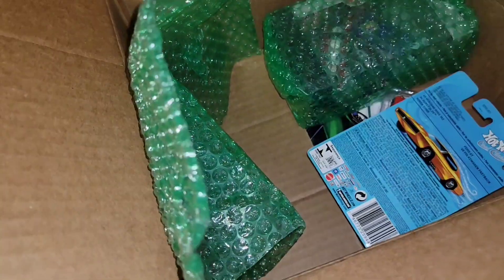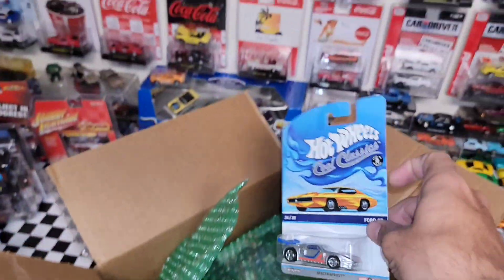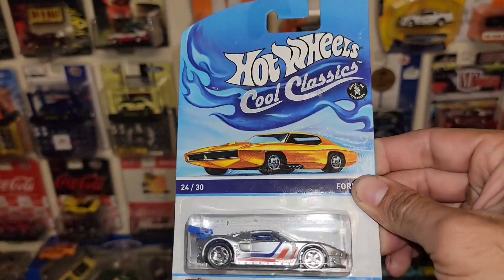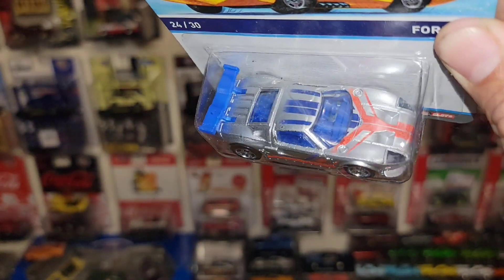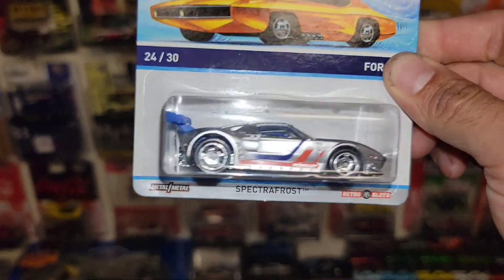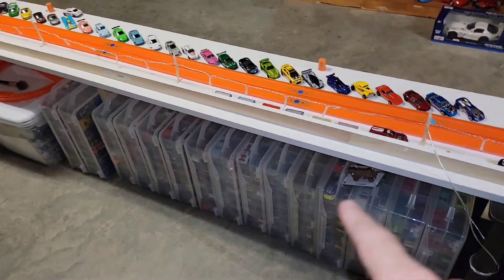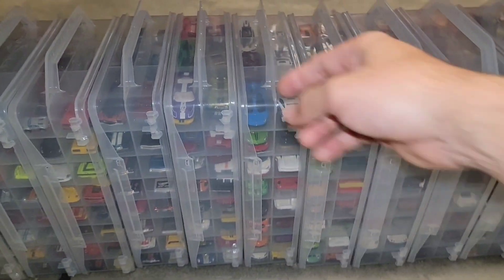It looks like he sent a couple extras. This always makes me nervous — oh, here we go. Check it out: the Ford GT out of the Hot Wheels Cool Classics. I do actually have one loose but not carded. The one I have loose is a little rough. I don't think it's in the Ford GT box — I think it might be the Ford GT40 one.